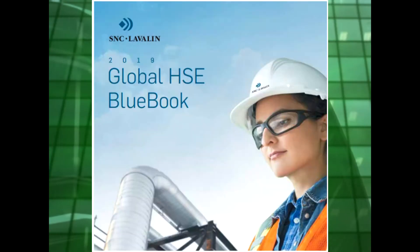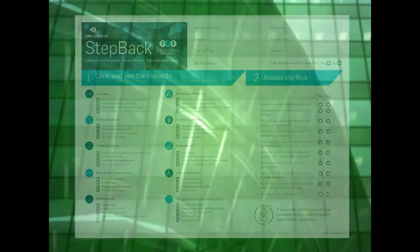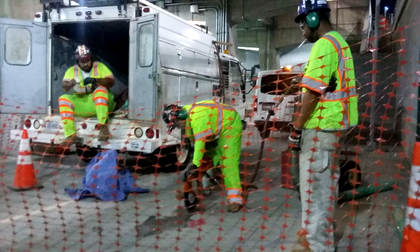As you know, the SNC-Lavalin Blue Book is our guiding safety document for all field activities, and SNC has developed an on-site risk assessment tool called the Step Back Card for all of us to use when we visit field sites. The Step Back Card is a simple two-page document that guides us through an on-site final risk assessment when we reach our project site.